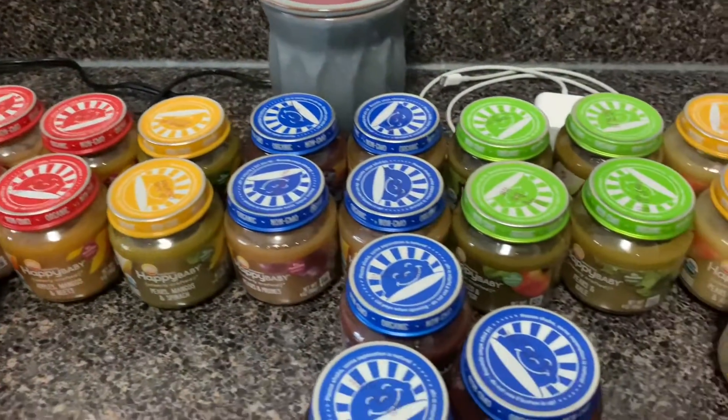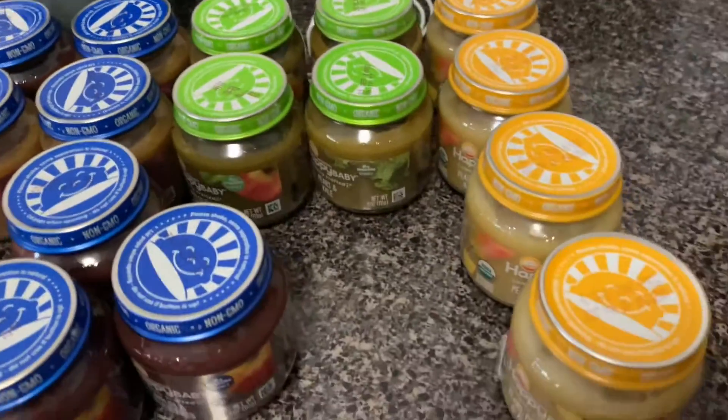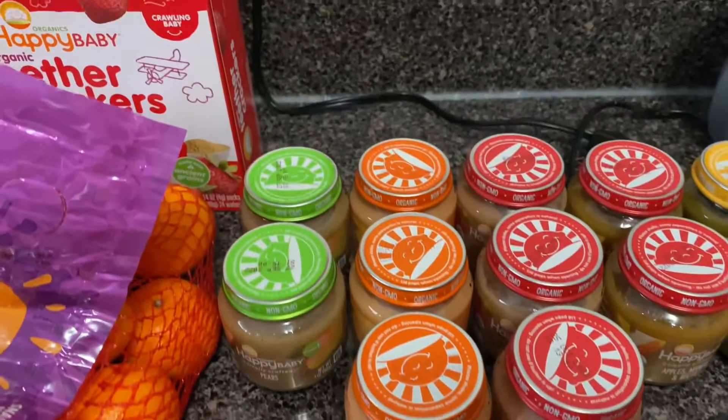Hope you guys enjoyed my haul! Make sure you like, comment, and subscribe. If you're new to my channel, welcome! If you've been here before, welcome back. Comment down below and let me know what you'd like to see on my channel. Have a good day, guys — love you!